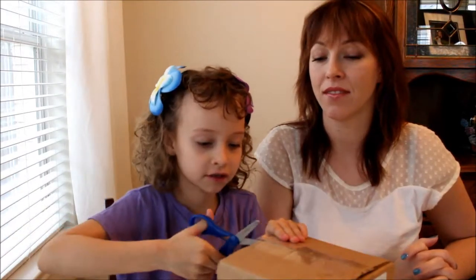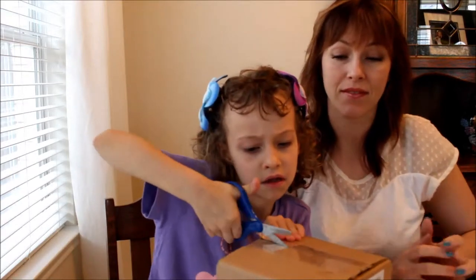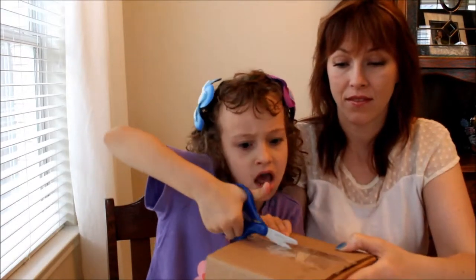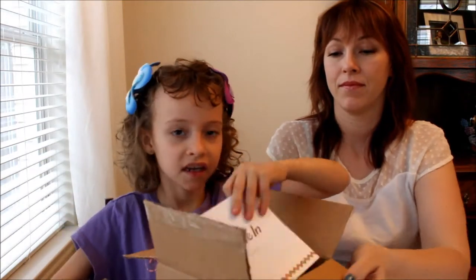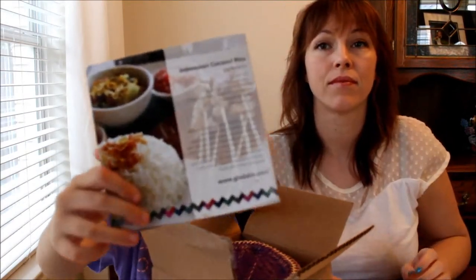It's in yellow so you can barely see it. Let us open the box now. This is what they give you.